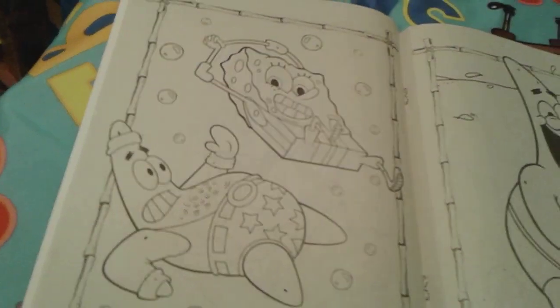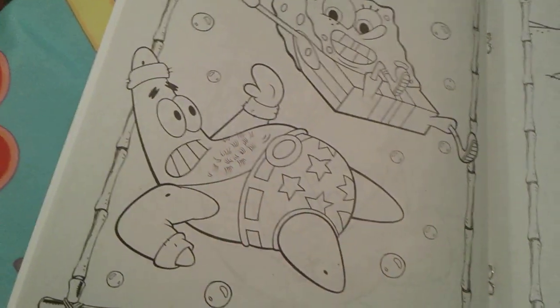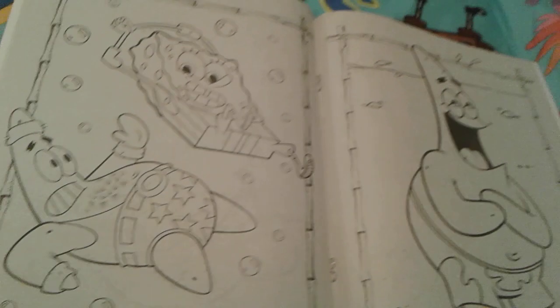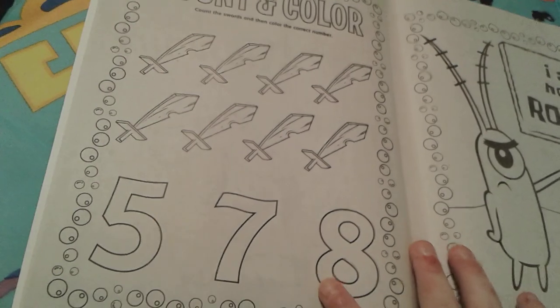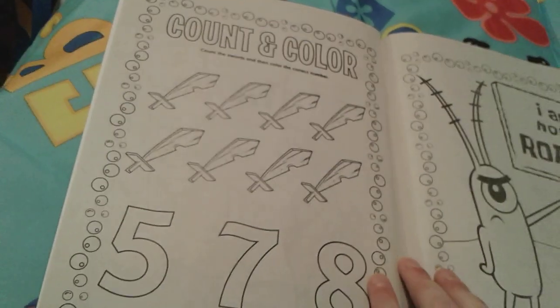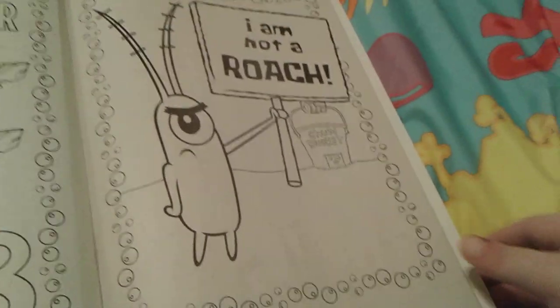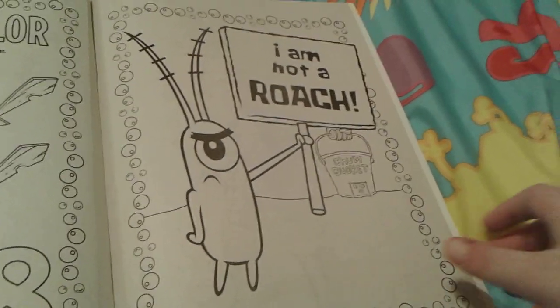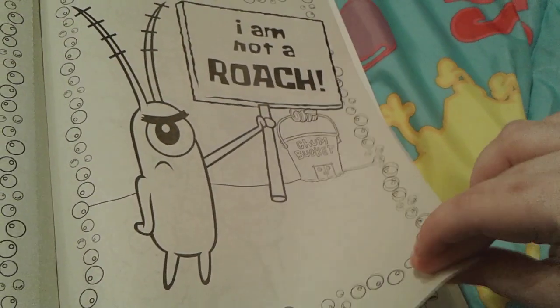Patrick and SpongeBob are doing fun exercises — look at Patrick's hairy chest! SpongeBob is doing some stretches, and Patrick is like 'back off.' Then there's a count-the-swords activity — there are eight of them so you'd color number eight. And then there's a funny picture of Plankton holding a sign that says 'I am not a roach' — seriously, Plankton doesn't look like a roach, he looks like a pill — with the Chum Bucket behind him.